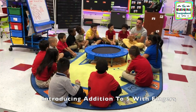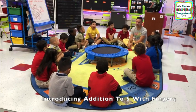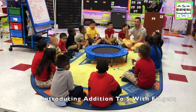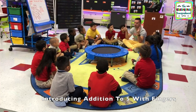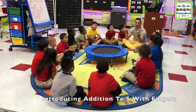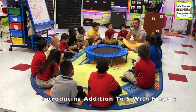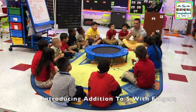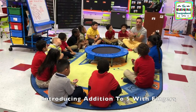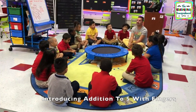Hands on your lap. I want you to just watch and listen. So we're gonna add. If I have one finger — one plus two. Now I'm going to add, and how do we add? Let's count. One plus two equals three. Look at that, you can add! Give yourself a hamburger. Well done.